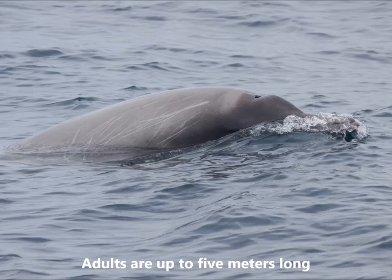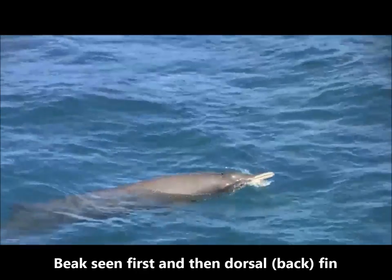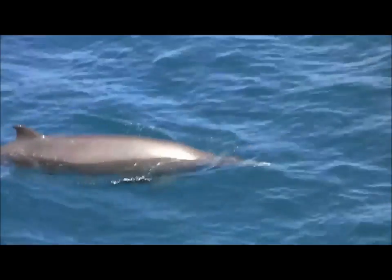Adult Sourbees beaked whales can be up to five metres in length. When Sourbees beaked whales come to the surface, we see their beak first and then their dorsal fin. They rarely raise their flukes or tails when diving.